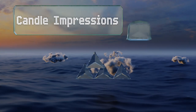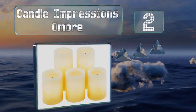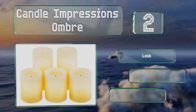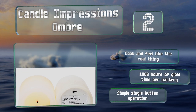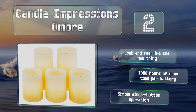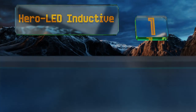At number two, the Candle Impressions Ombre set includes two six-inch and three four-inch units that can be placed strategically around your home for the ideal level of illumination. Each one is designed to fade from bright at the top to dark at the bottom. They look and feel like the real thing and provide about a thousand hours of glow time per battery. They utilize a simple single button operation.